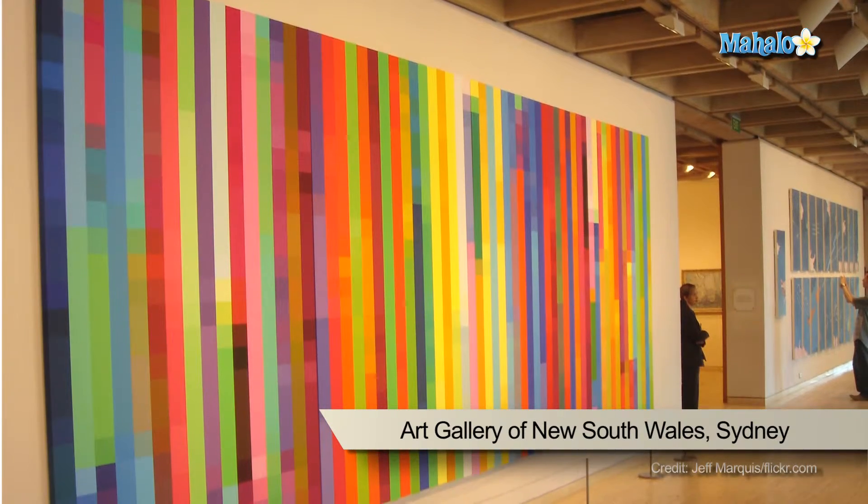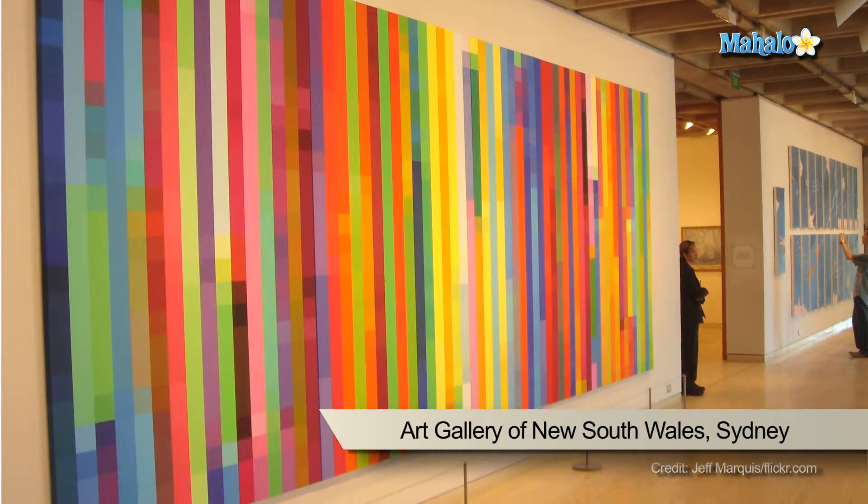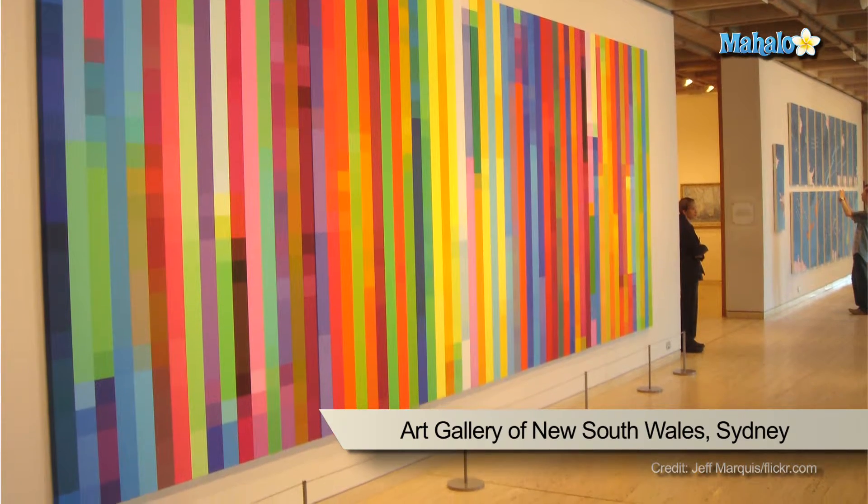If you've seen the movie The Thomas Crown Affair, you may like this fun fact. In 2007, a painting by the title A Cavalier was expertly stolen from the gallery amongst 6,000 patrons. The painting is valued at $1.4 million.